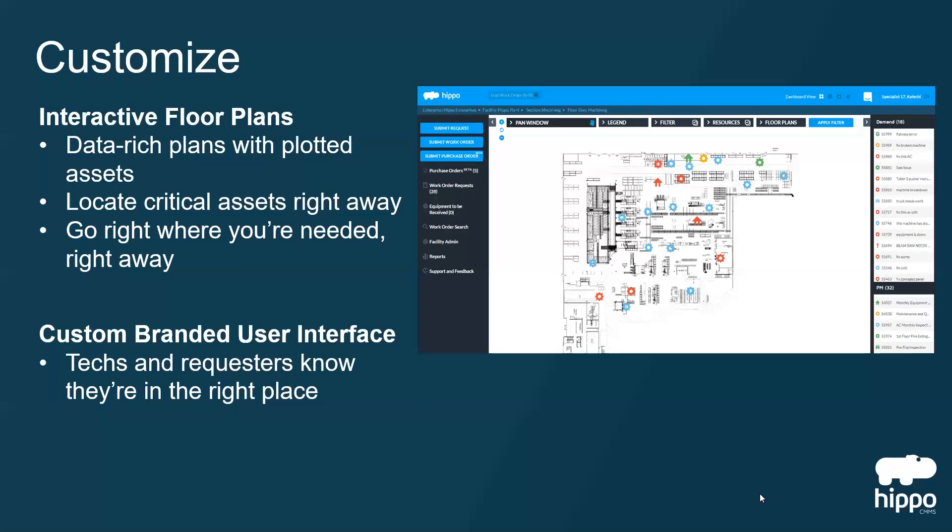Customize using interactive floor plans for better management of open work orders and preventative maintenance, all with a custom-branded user interface.